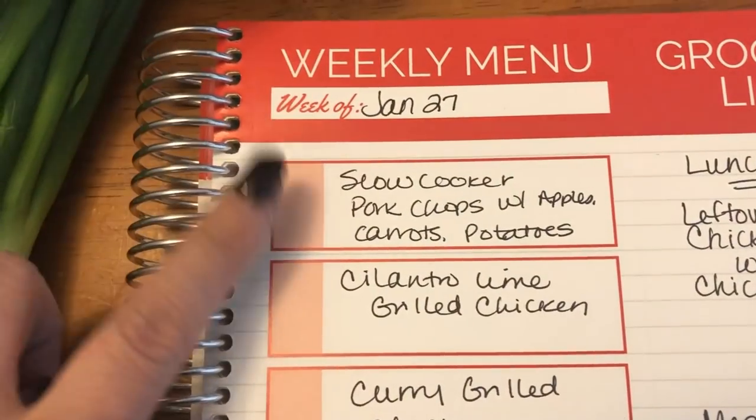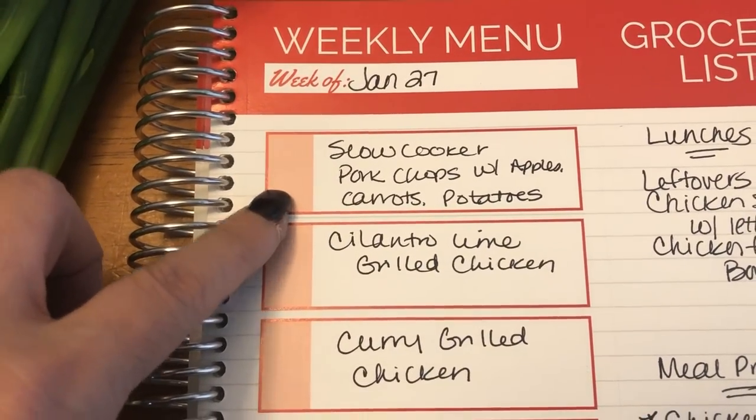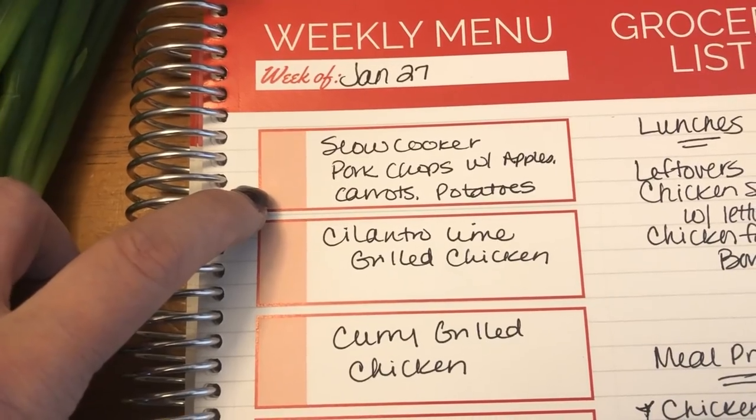Starting on Sunday, one of the days I'm going to do a slow cooker pork chop. It's going to have apples, carrots, and potatoes in it. It sounds amazing — cannot wait to try that.